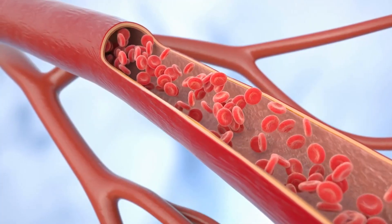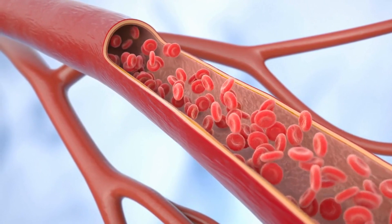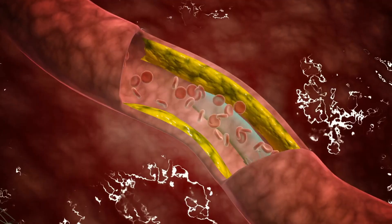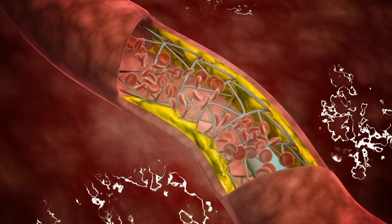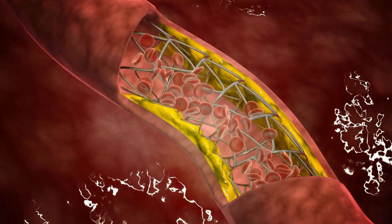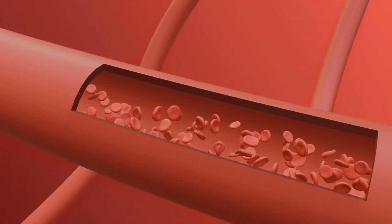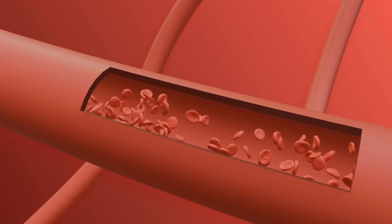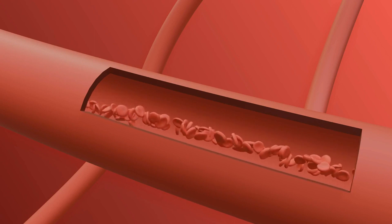In more advanced cases where minimally invasive procedures are not effective, vascular surgeons may perform surgical bypass grafts, creating a new pathway for blood to bypass the blocked artery, typically using a vein from another part of the body or a synthetic graft material. In cases where peripheral artery disease has progressed to tissue damage or ulceration, vascular surgeons may perform procedures to improve blood flow and promote wound healing with the goal of preventing amputation.